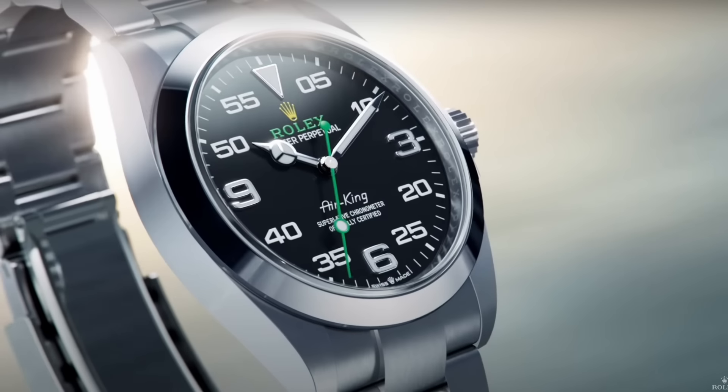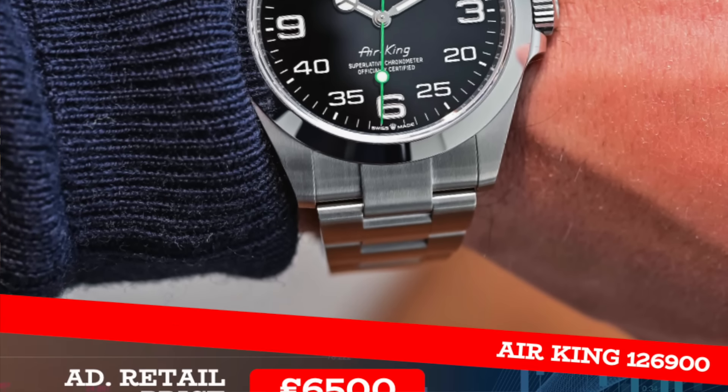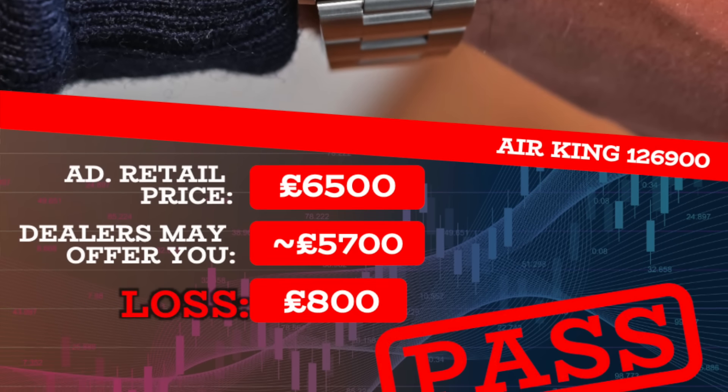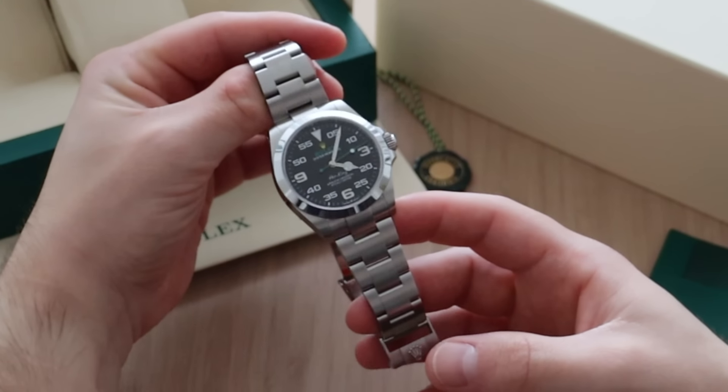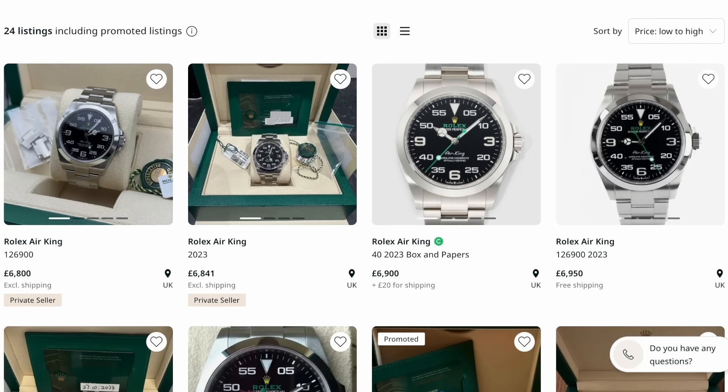Let's look at the most recent addition to my own collection — the Air King 126900. I love this watch, but the numbers don't lie: AD retail is £6,500, yet a dealer would only offer around £5,700, resulting in a loss of £800. It's one of the best entry-level Rolex steel sports watches available, with refined case, bracelet and dial — so I'm surprised demand simply isn't there.